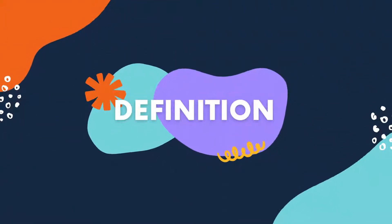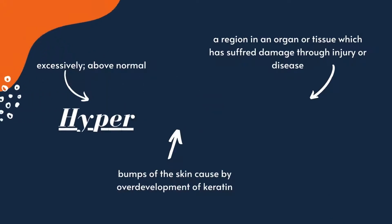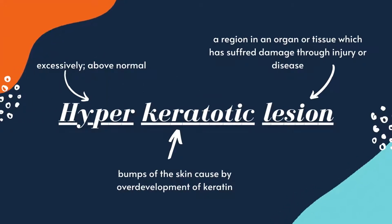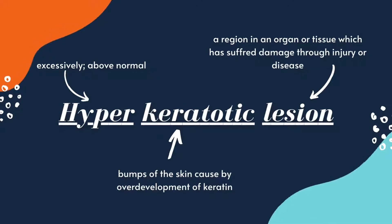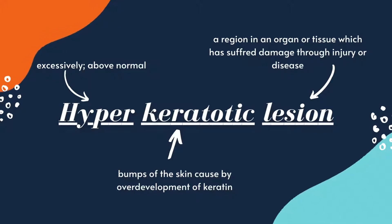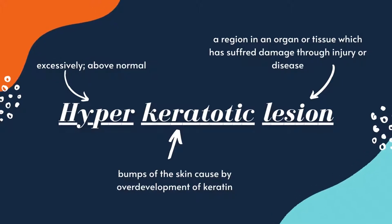Firstly, what are they? Well, they are considered hyperkeratotic lesions, which are overgrowth of keratin, a type of protein that can be found in hair, nails and outer layers of the skin, caused by any damage in the tissue, whether from disease or trauma.